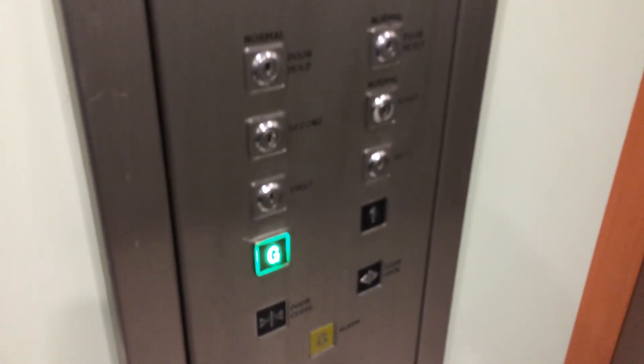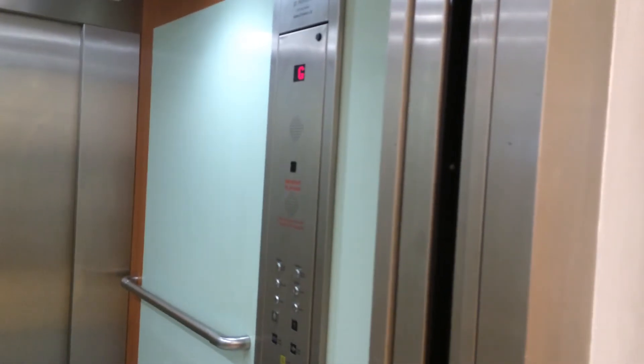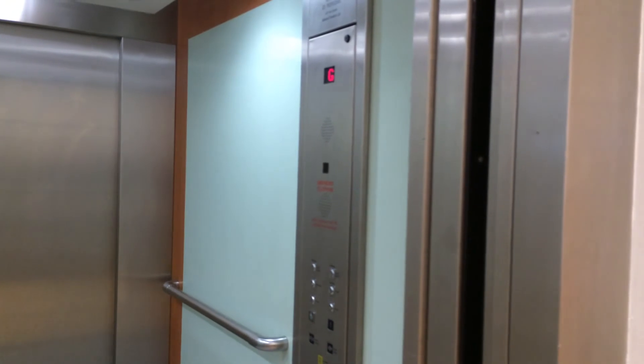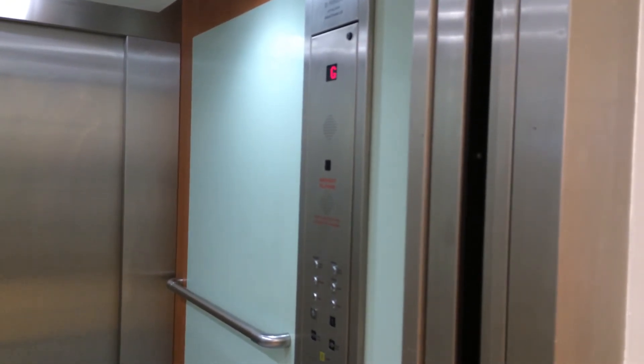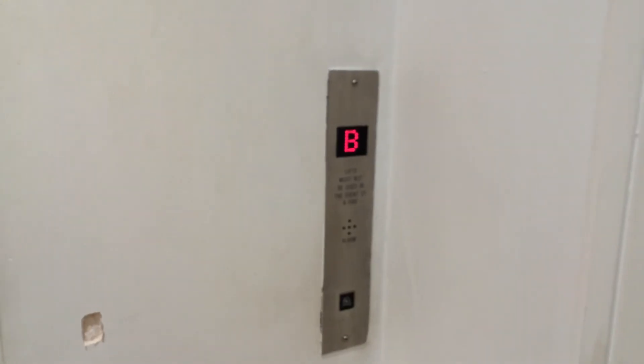Here we are back at G. Ground floor. Let's exit the elevator. Mind the doors, please. There it goes. And that's it.